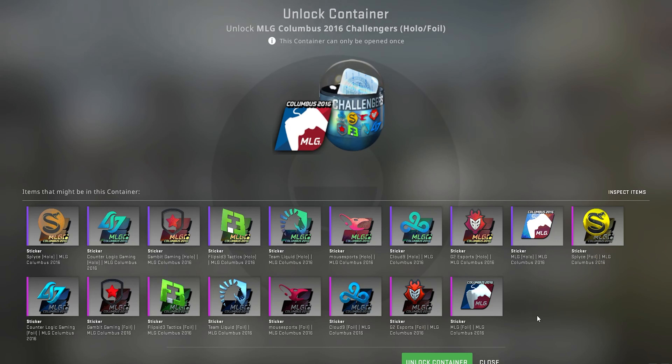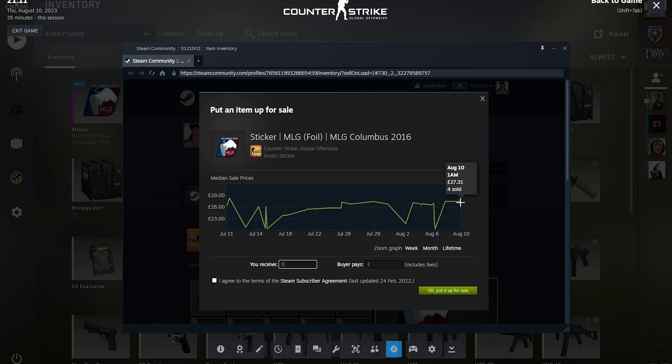It's still worth more than what we paid for it — let's go! That is a fat W. If there are any other capsules you want to see me open, leave them down below in the comments. Thanks for watching and I'll see you in the next one.